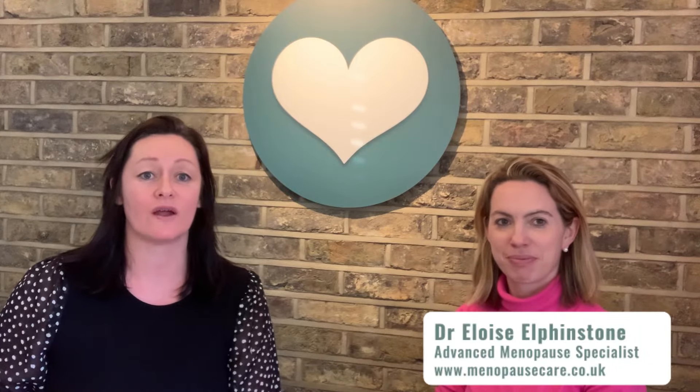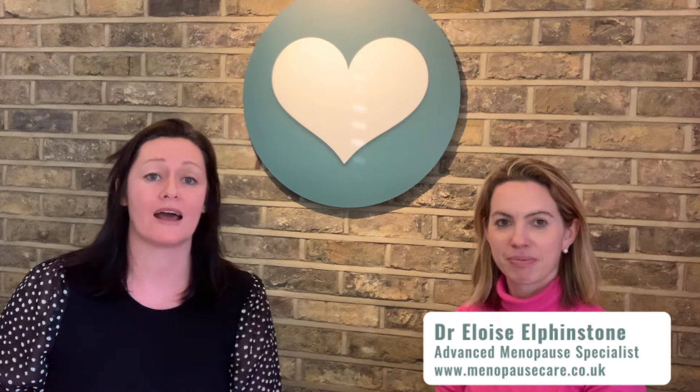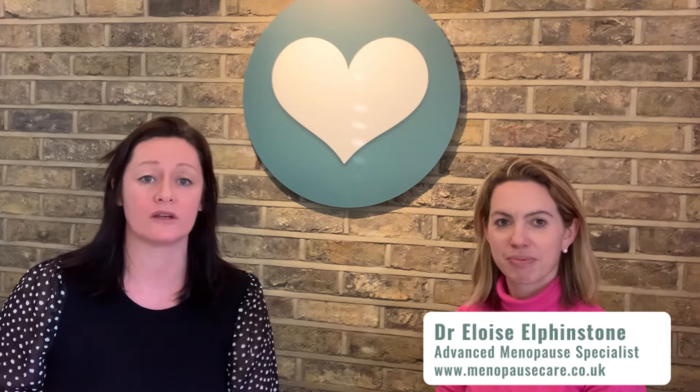Hi, I'm Tracey Matthews, I'm a women's health physio based here at White Heart Clinic. I'm with Dr. Eloise Elphinstone and we're going to go through some questions that I always get asked with regards to vaginal oestrogen. So if I can first ask you, what is vaginal oestrogen?